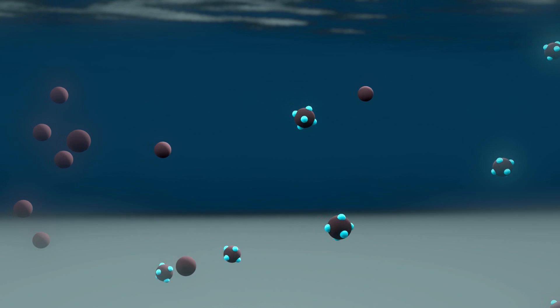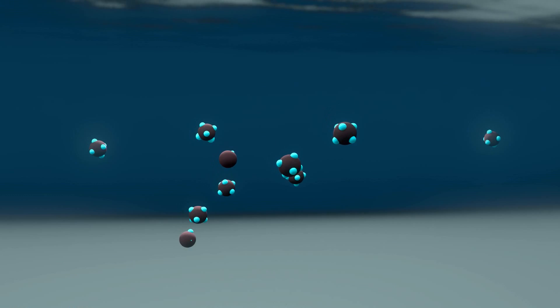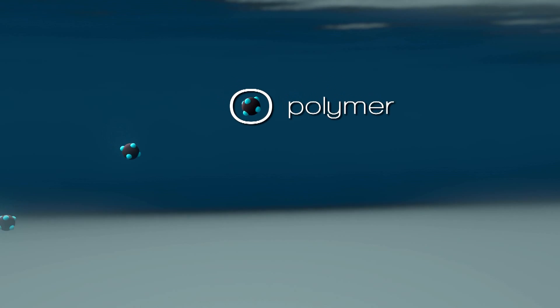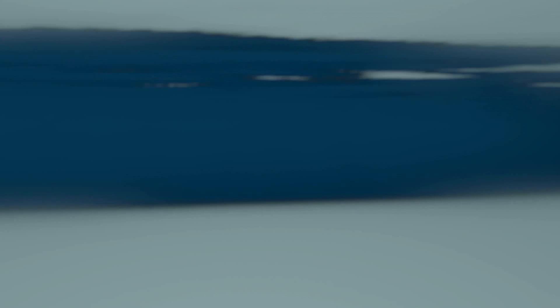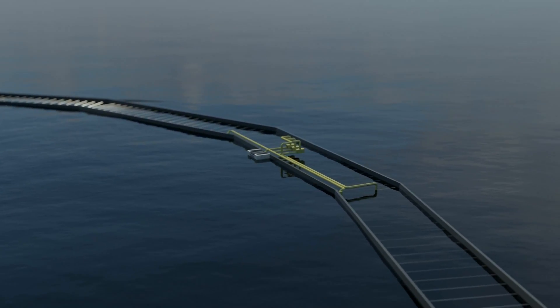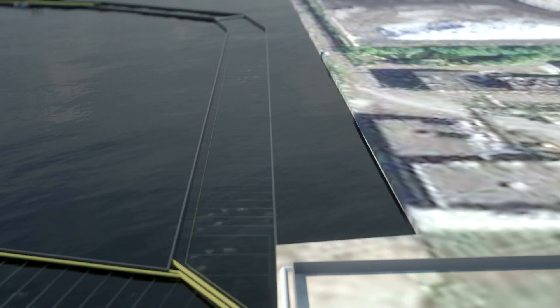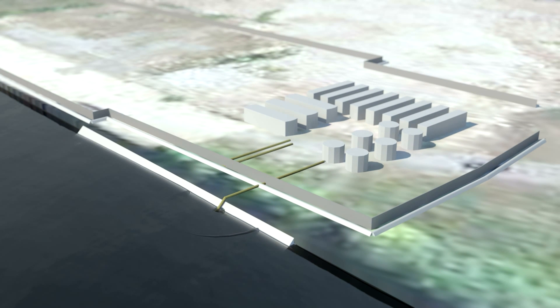Air quality will be continuously monitored in accordance with the air quality monitoring plan established for the project. As the ECF is filled, a polymer may be added to the water-sediment slurry to enhance the settling of sediment particles to the bottom of the ECF. The water in the ECF will be collected and pumped to a temporary water treatment plant constructed on the adjacent pier, which will remove any remaining sediment or dissolved contaminants prior to discharging it to Hamilton Harbour.